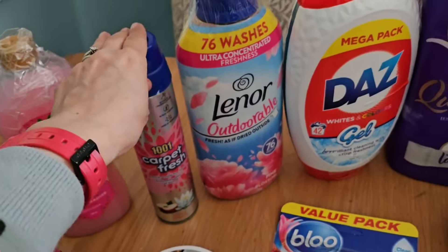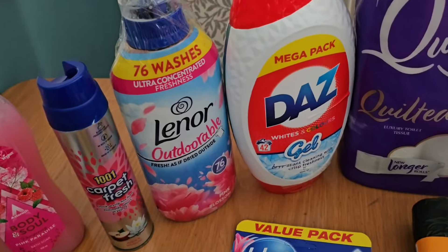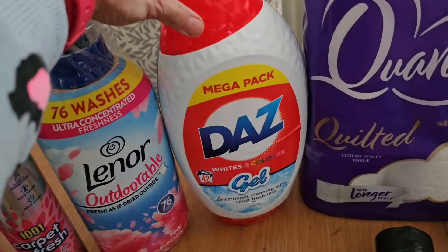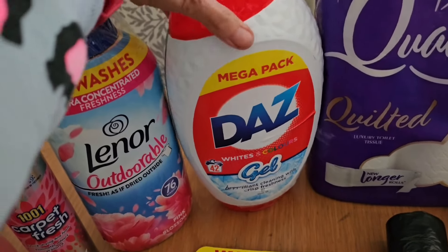I needed some more laundry stuff so I've got one of these big Daz gels for whites and colours — that was a really good price and you get 42 washes in there. It's 1470ml so it's quite a big one.